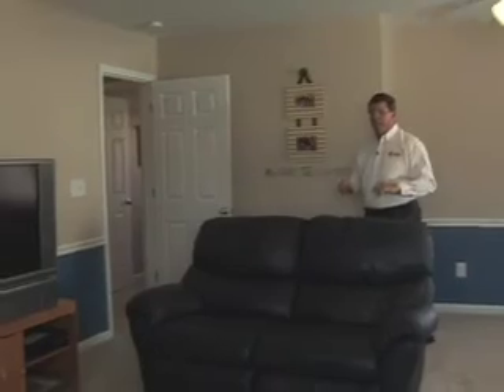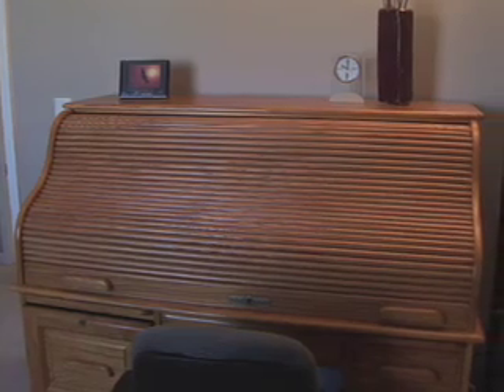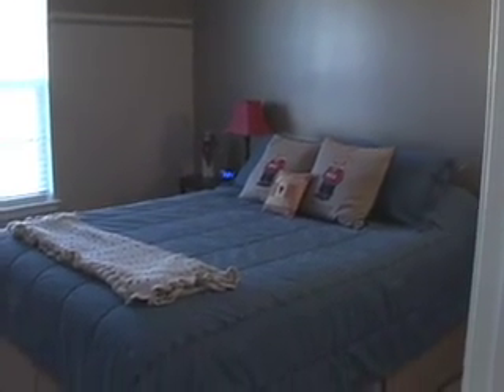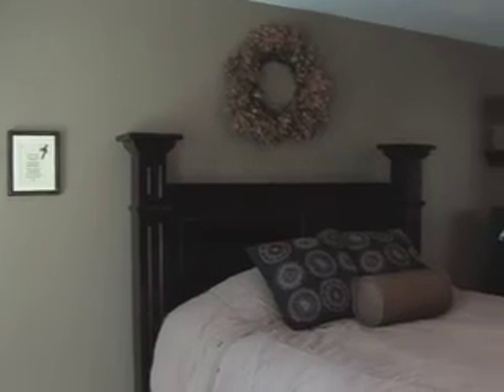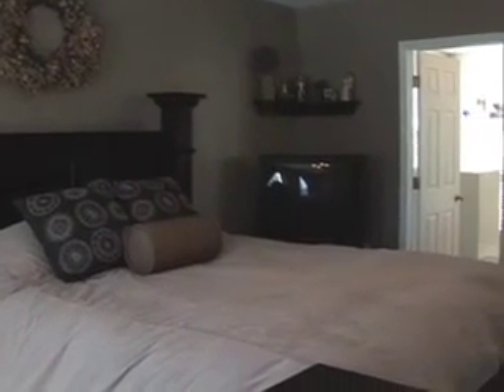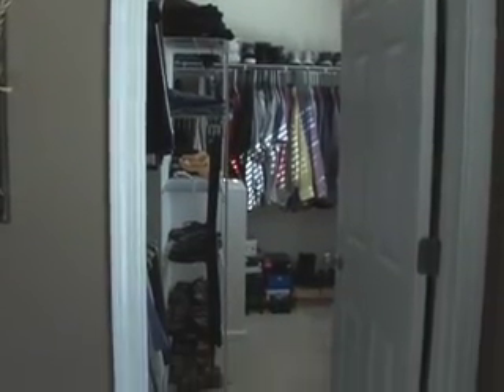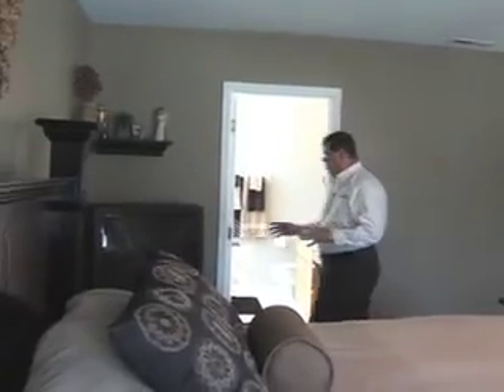Let's go down the hall and take a look at the large bedrooms. This home is very nicely designed in that the central hallway is short, with multiple bedrooms off either side along with the bath, and then you're at the master retreat — there's just no wasted space. Flat ceilings, plenty of room for a large bedroom suite, walk-in closet, lots of windows, two-inch blinds, and just a lot of space.